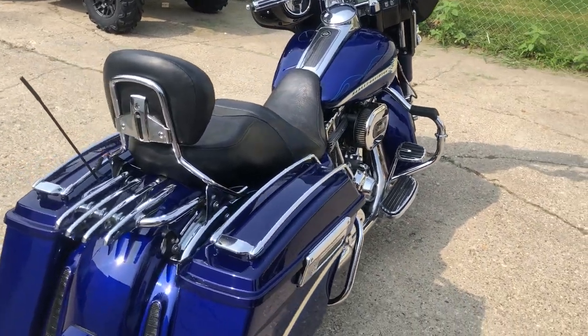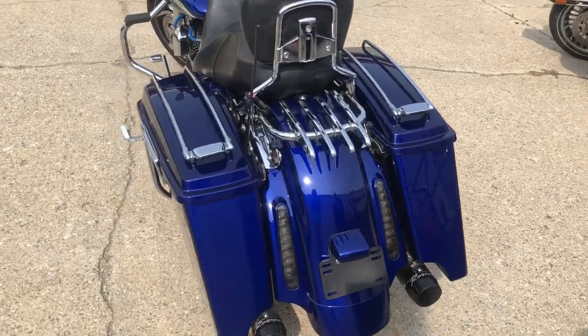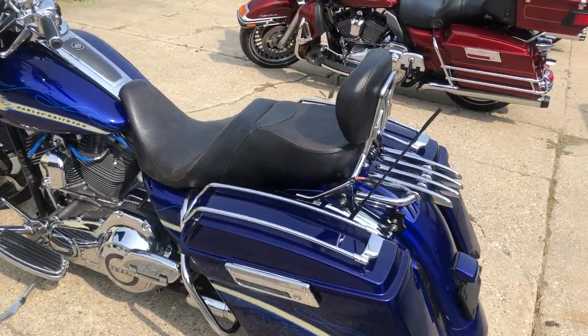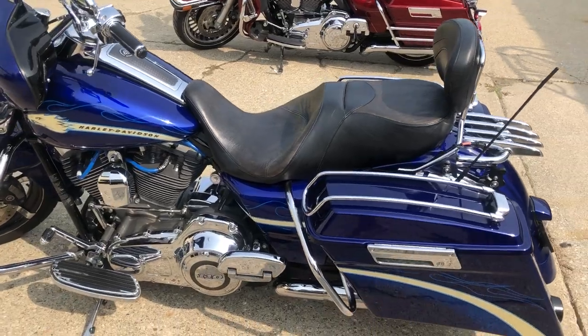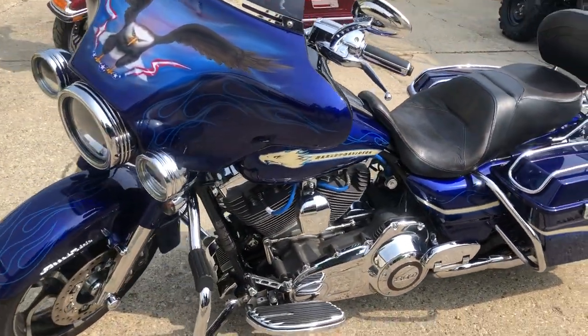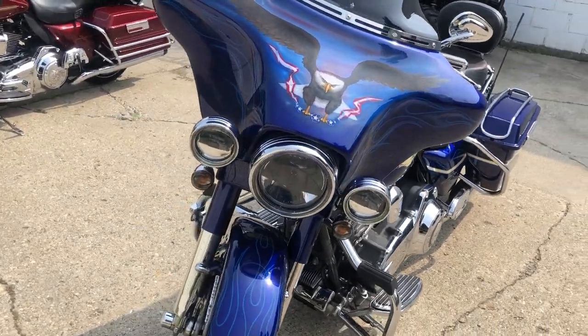Hey guys, approvalpowersports.com. Anybody looking for a used CVO, we've got one here. This is a 2010 Harley-Davidson Street Glide Screaming Eagle package, only 18,967 miles, comes in that candy Concord color.